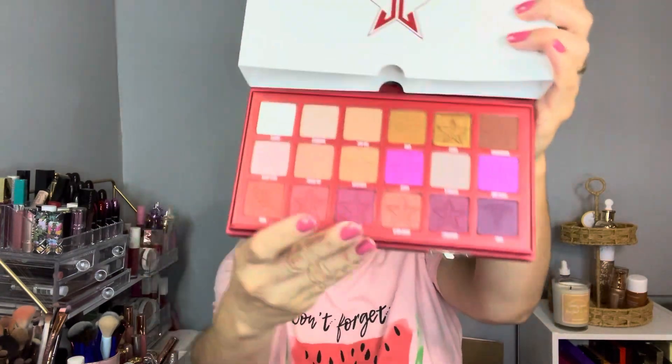Twelve dollars for a $52 eyeshadow palette! It's not a new palette but I didn't own it, so for me it was worth it. When you open the box it looks like a suitcase — it says Blood Sugar on it. Inside it has a mirror and a color safety protector. It is beautiful.